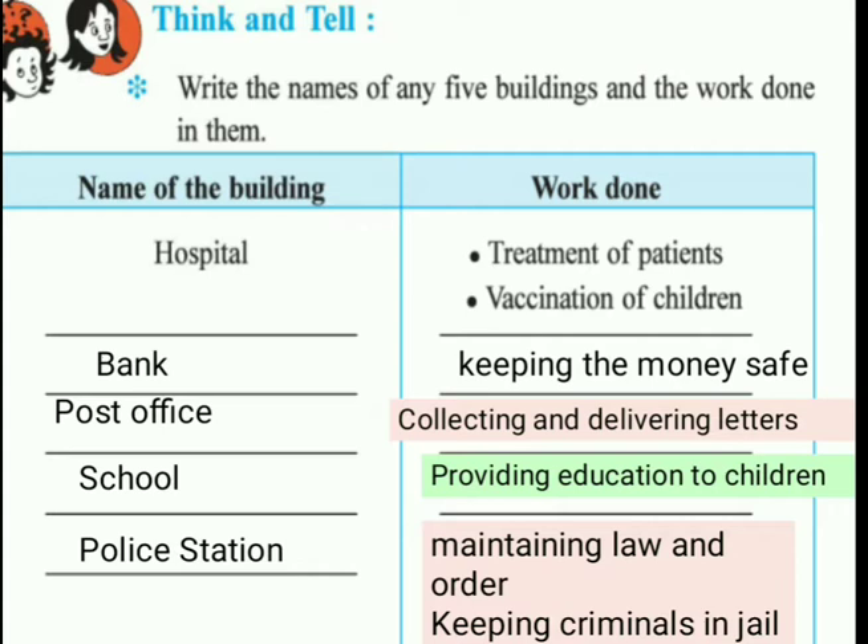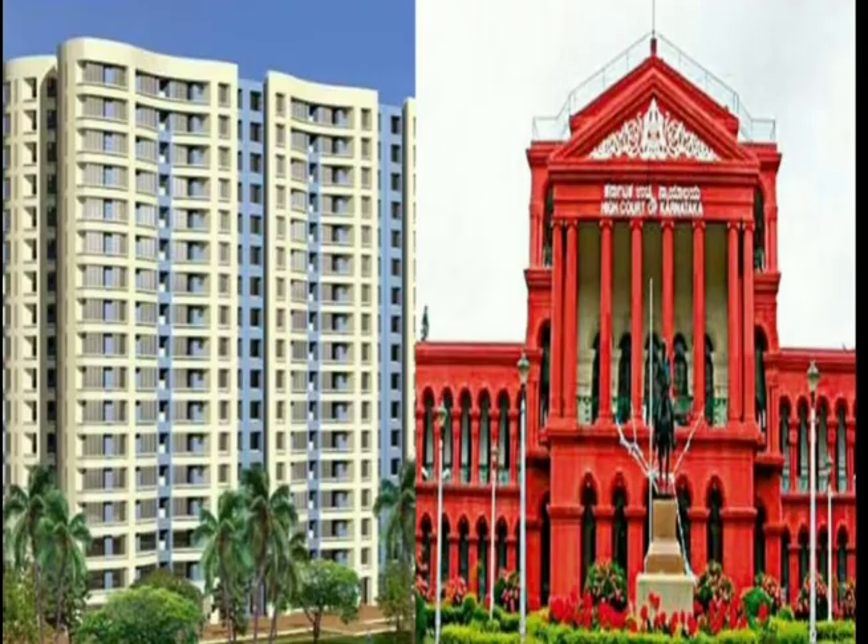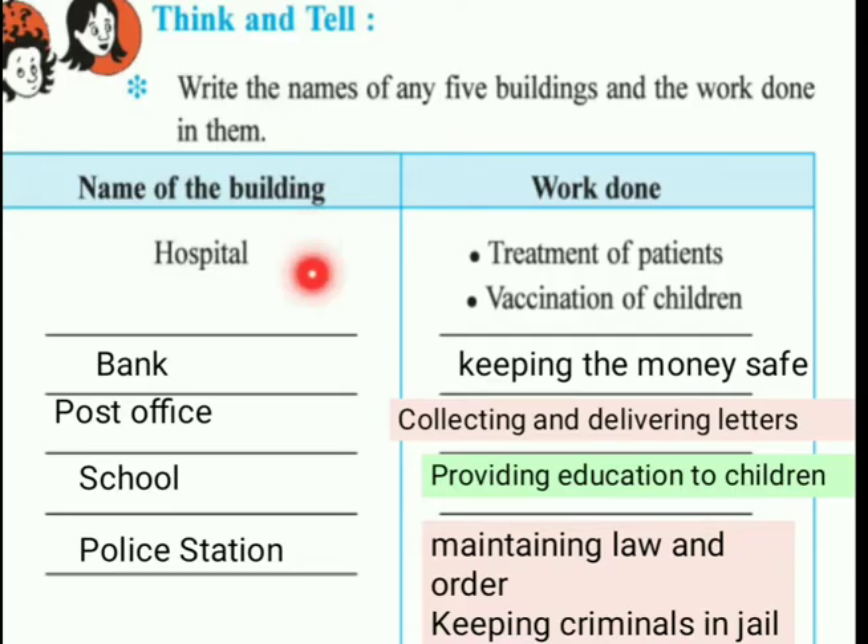Write the names of five buildings and the work done in them. Here are some examples: a hospital is for treatment of patients and vaccination of children. A bank is for keeping money safe. A post office is for collecting and delivering letters. A school is for studying.